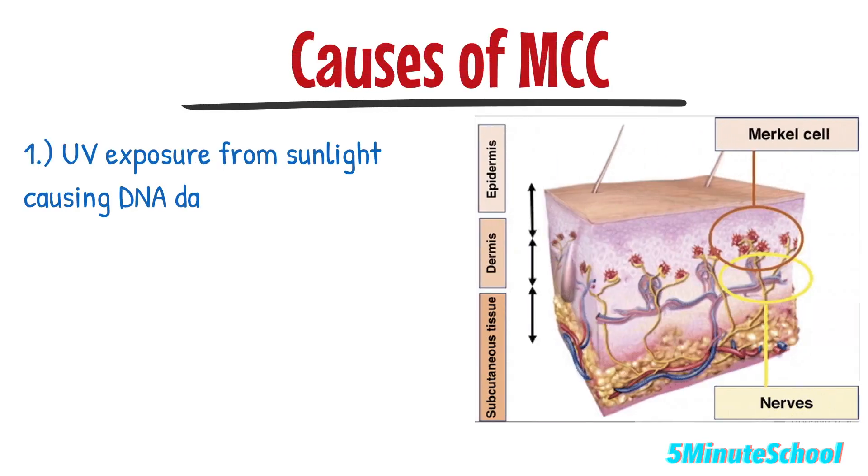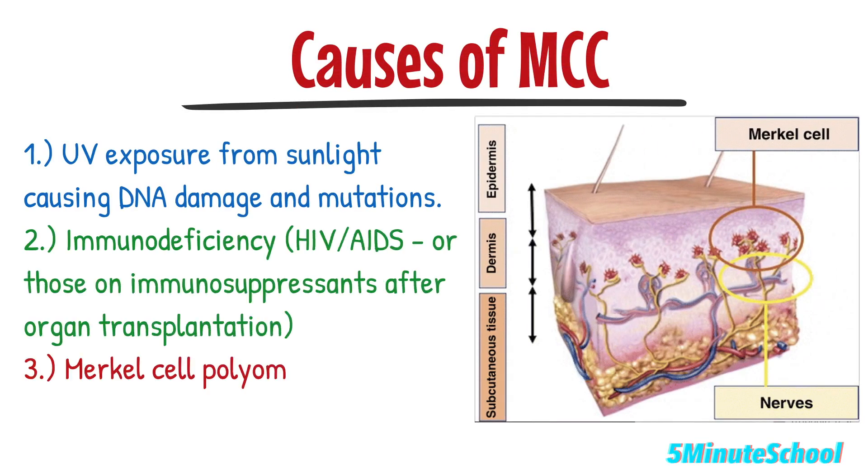The exact cause of Merkel cell carcinoma is not fully understood, but it's believed to be associated with exposure to ultraviolet radiation from the sun and damage to the skin's DNA. It can also be due to immunodeficiency, such as that seen in people with HIV and AIDS, or those who have undergone organ transplantation and are on immunosuppressive drugs — that can be a significant risk factor. Another potential cause is Merkel cell polyomavirus infection, which is thought to play a role in the development of some Merkel cell carcinoma cases.